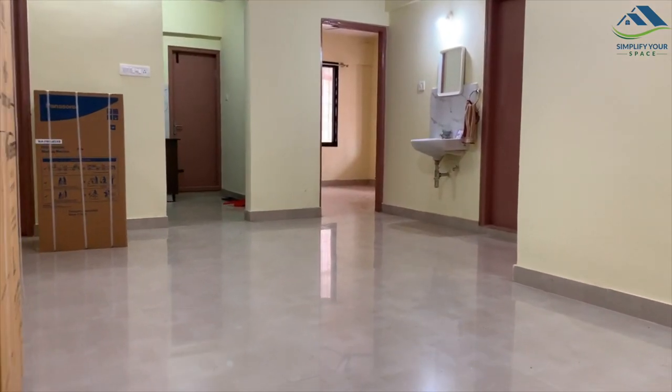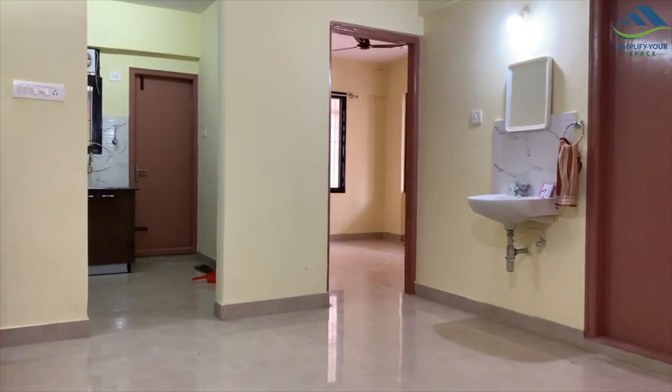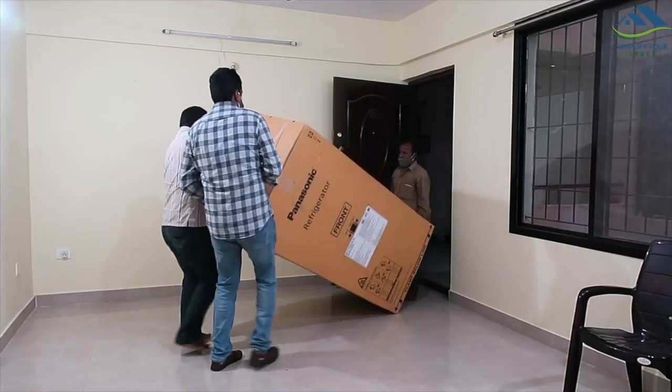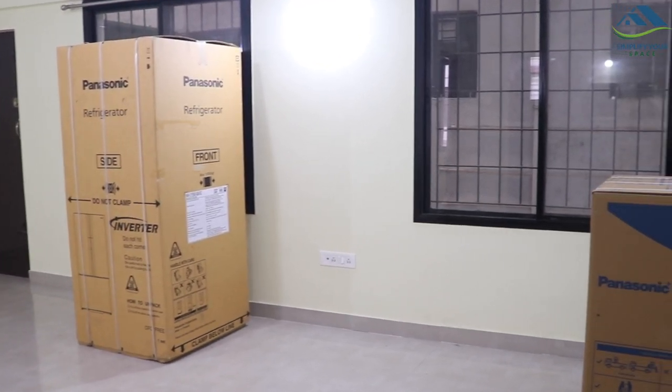Hello friends, welcome to Simplify Your Space. A few days back I had posted a video about setting up a new home — if you haven't watched it yet, the link is in the description box. We have slowly started furnishing this house, and the two appliances we bought first are our fridge and washing machine. Buying the right and reliable appliances which suit your lifestyle and space is important. We bought these beautiful-looking models from Panasonic, a decision based on great reviews available online, further augmented by their features and looks.